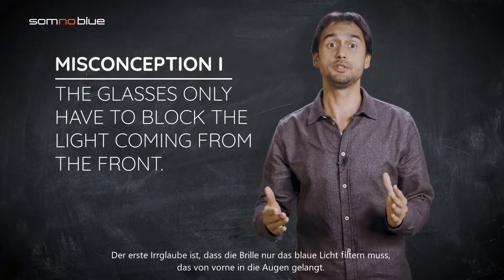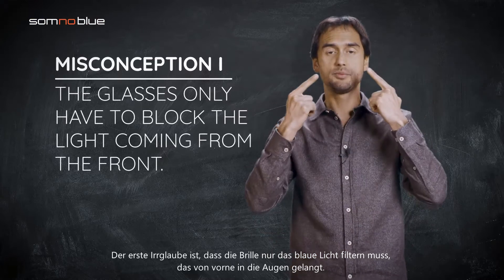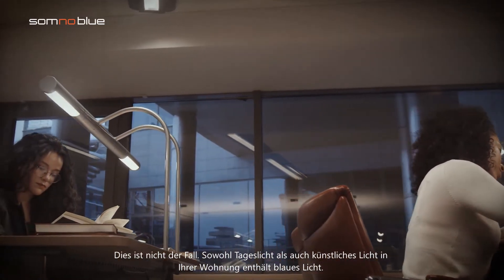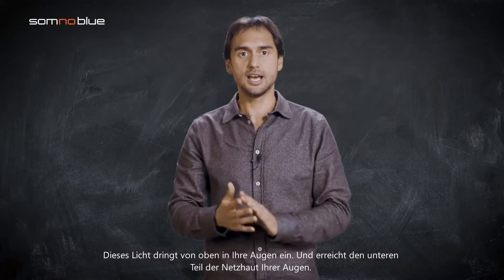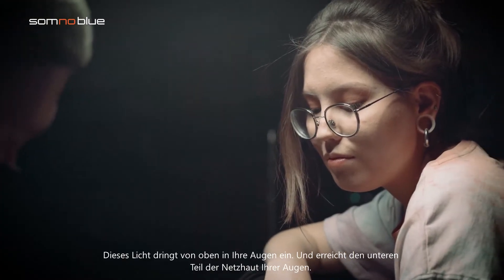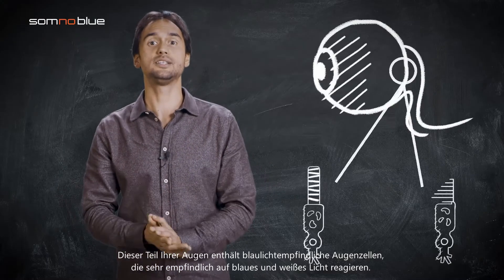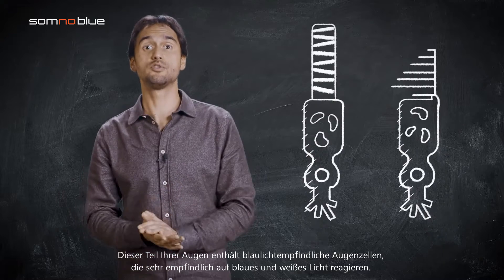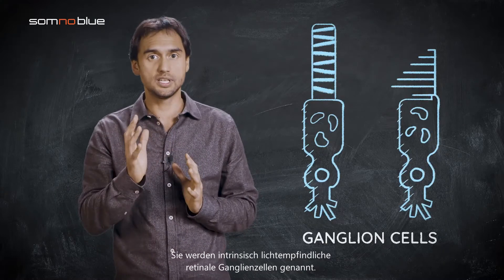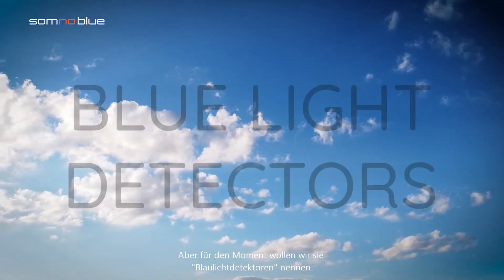The first misconception is that the glasses only have to filter the blue light that enters your eyes from the front. This is not the case. Both daylight and artificial light in your home contains blue light. This light enters your eyes from the top and reaches the bottom part of the retina. This part of your eyes contains blue light sensitive eye cells that are very sensitive to blue and white light. They are called intrinsically photosensitive retinal ganglion cells — but for now let's call them blue light detectors.